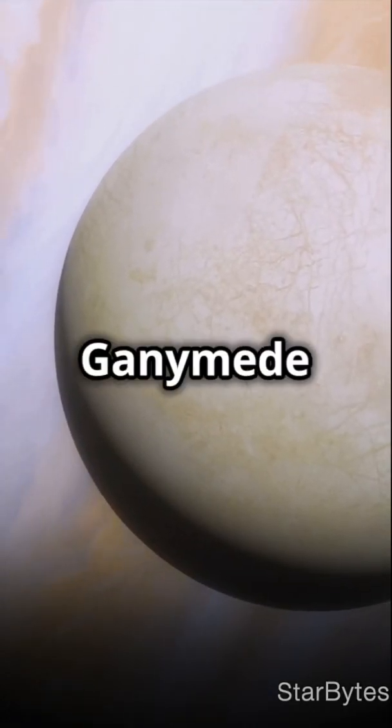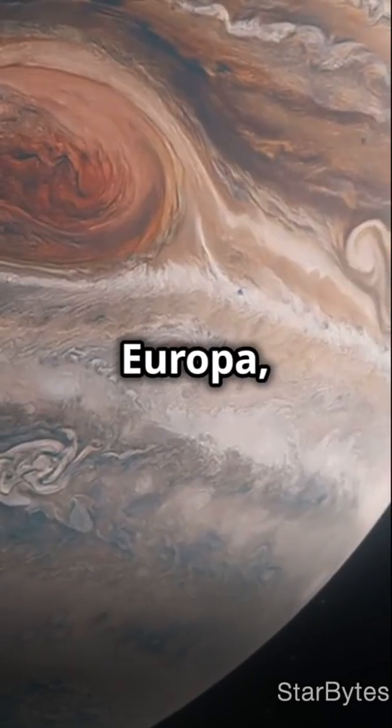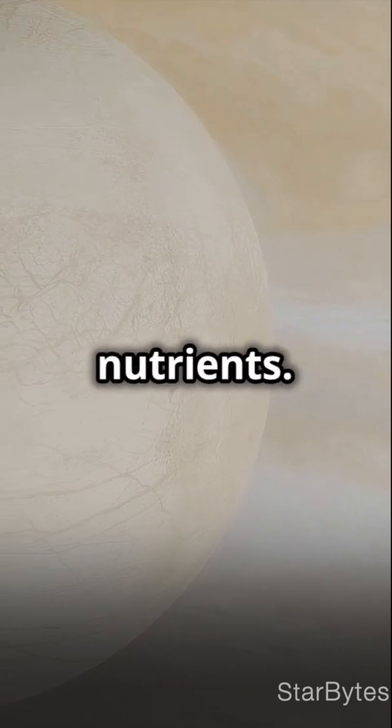Beneath its icy crust, Ganymede has a metallic iron core and a shell of rock. But unlike Europa, it may not be the best place for finding life, due to its icy ocean floor blocking crucial nutrients.